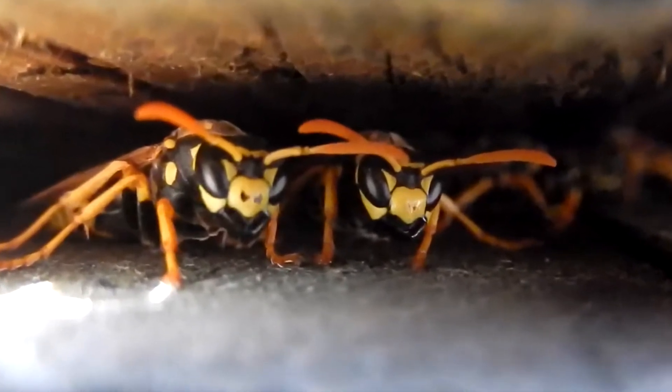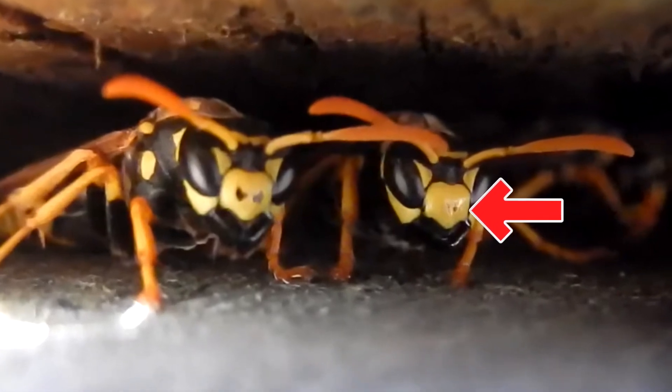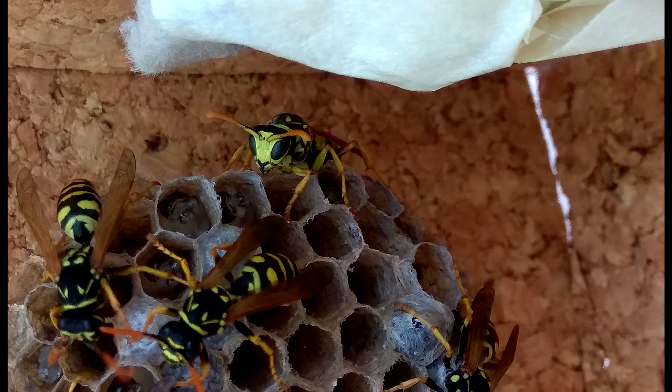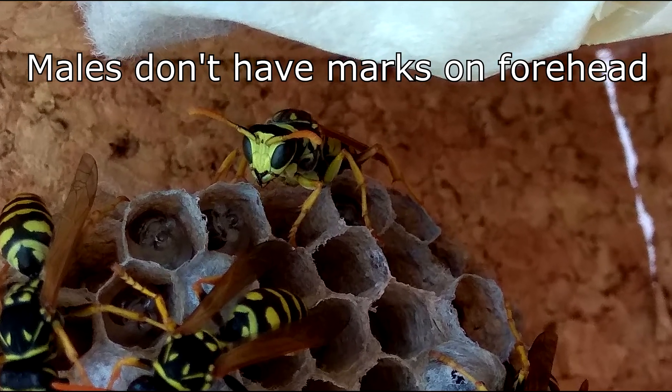Each wasp — not males — has a different shape of a mark on its forehead. That way they can recognize themselves. You can see this in the thumbnail of the last wasp video.